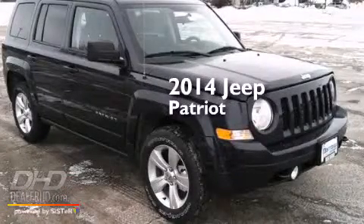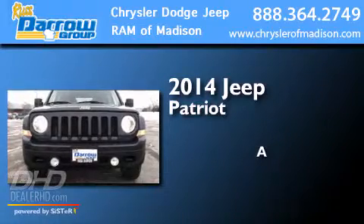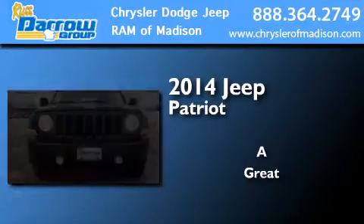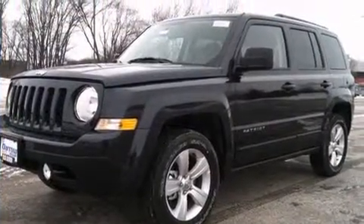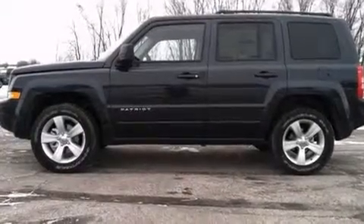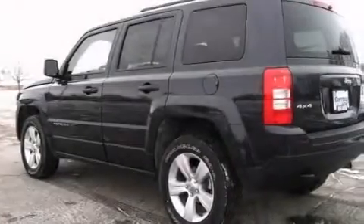This is a brand new 2014 Jeep Patriot. All of the following features are included: the Uconnect infotainment system, traction control and stability control systems, and cruise control.